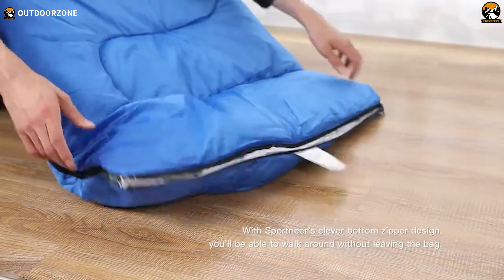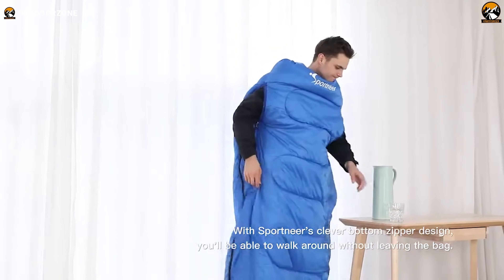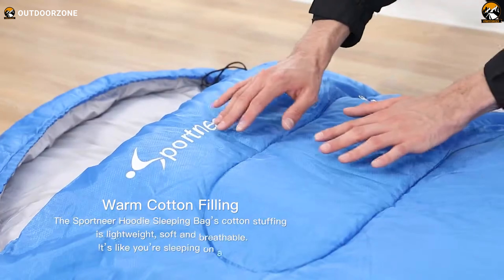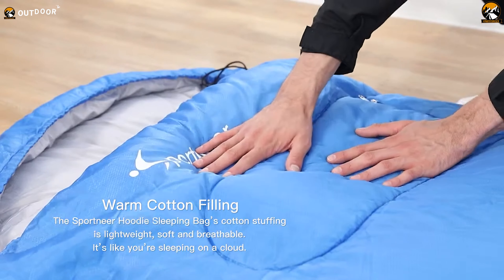It's machine washable, so after a muddy weekend in the woods, you can toss it in the wash and it's as good as new. Lightweight and easy to pack, it's a versatile choice for camping, road trips, or even a chilly office, for around $30.